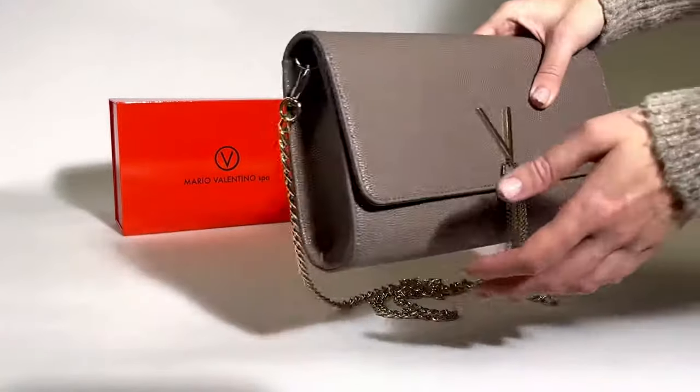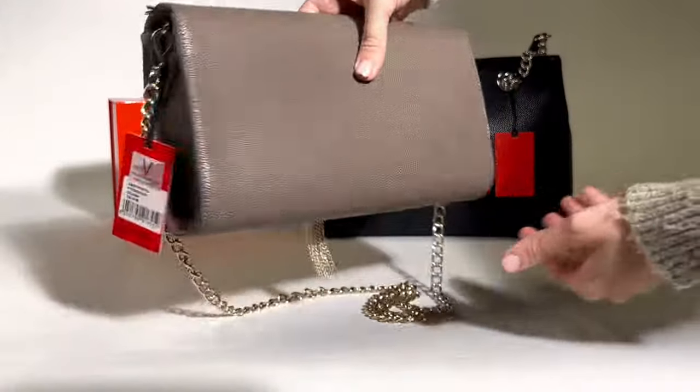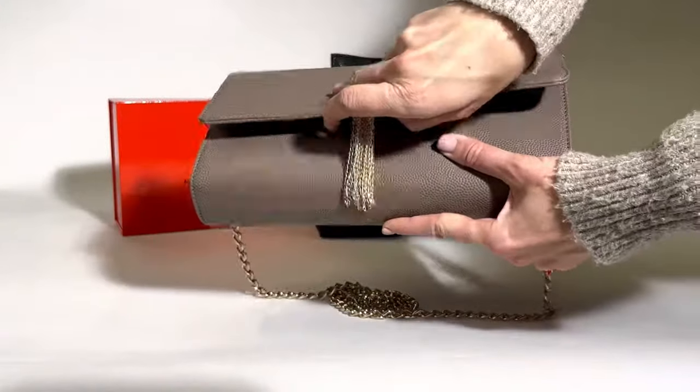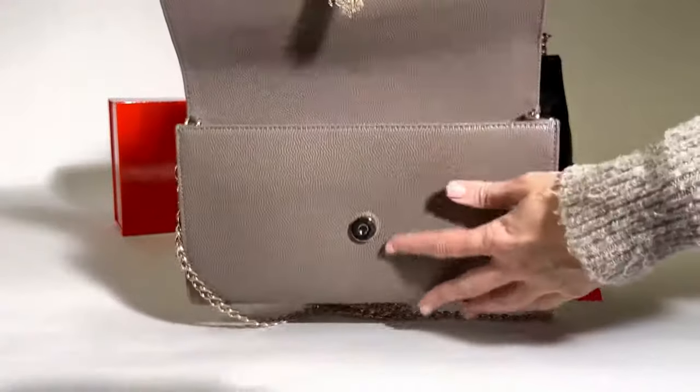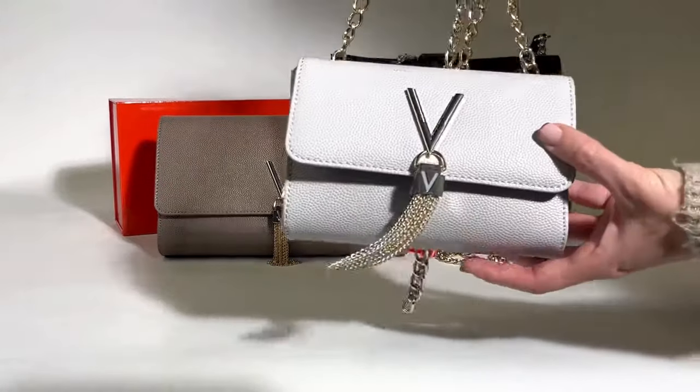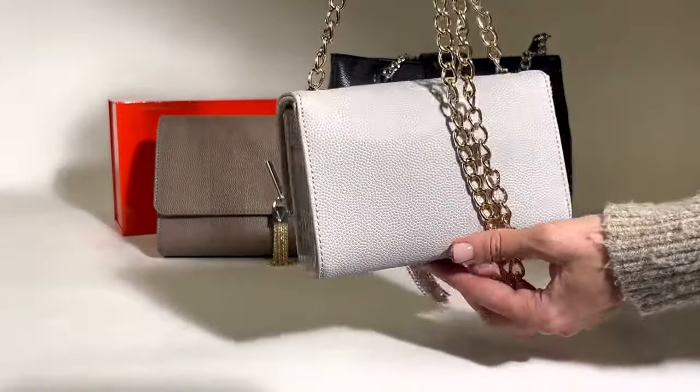Moving on to the Valentino crossbody bag — this bag is still quite a large crossbody style and it's quite a rectangular shape with gold metalware. We absolutely love this for a great weekend bag; it can fit all your essentials like your purse, sunglasses, keys, and everything you'll need for a shopping trip or a weekend away.